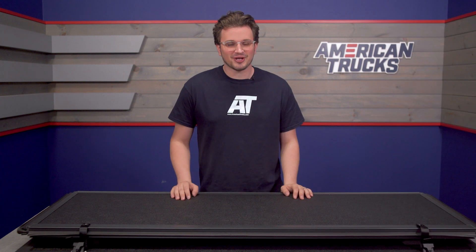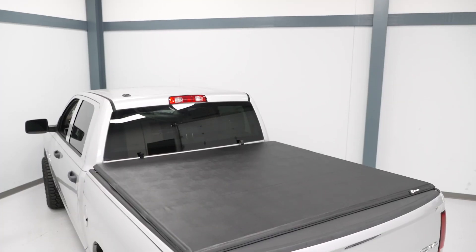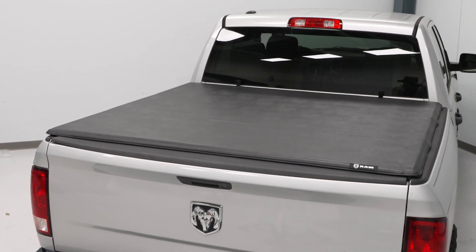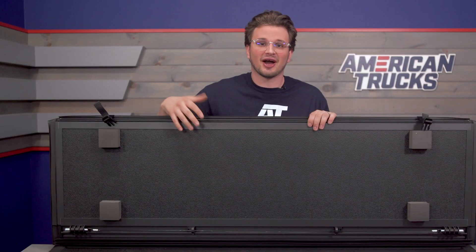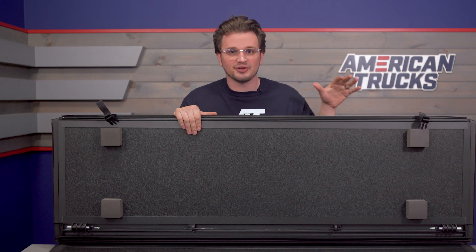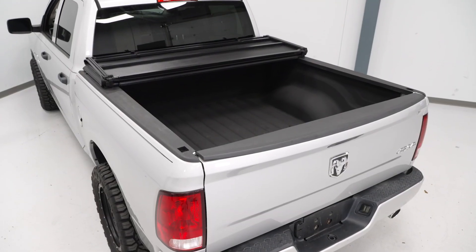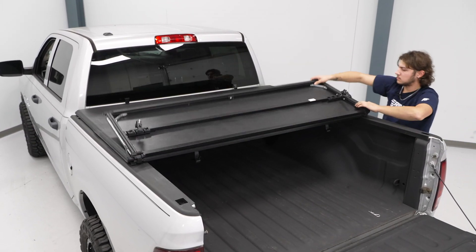There are a few different kinds of tonneau covers out there with different designs. This one in particular is a hard folding cover, and that means the cover is rigid and it breaks down into three folding panels towards the back glass of the cab. Tonneau covers like this keep turbulent air from hitting the tailgate and creating drag in the bed, and this one in particular is advertised to increase fuel economy by 10 percent.